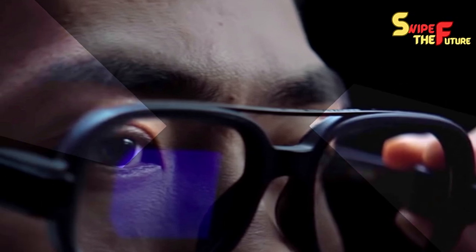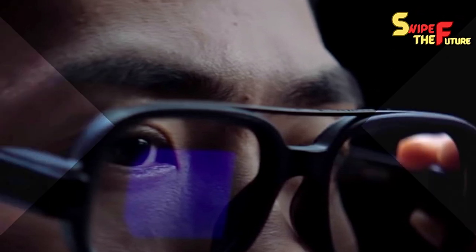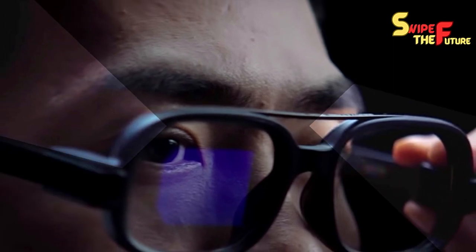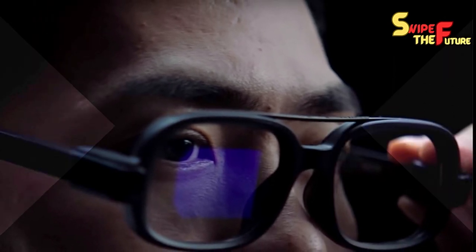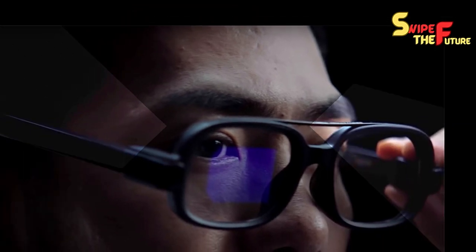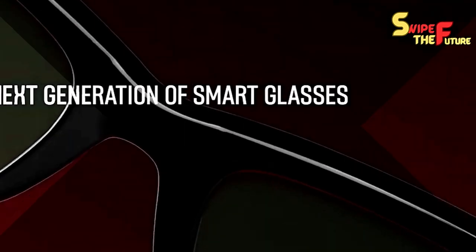Today, in an astonishing declaration from MetaConnect, we are excited to present the up-and-coming age of Savvy Glasses. With this new emphasis comes further developed innovation, as well as a new name — introducing the all-new Meta Smart Glasses.